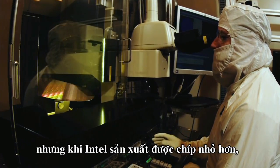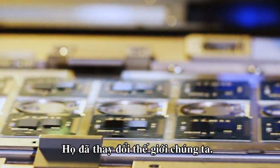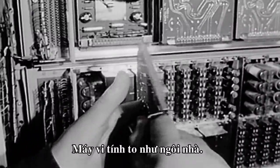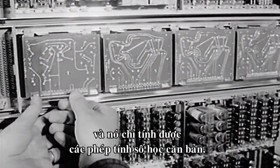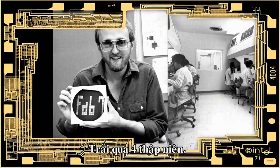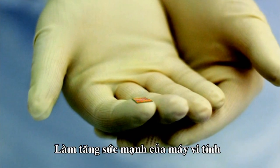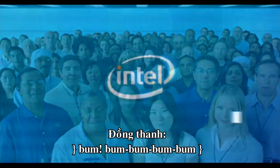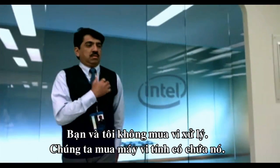Even though most of us don't understand the details, as Intel has made its chips ever smaller, they've changed our world. In the early 1950s, before microchips, computers were the size of a house, powered by circuit boards as big as your hand, and could only perform basic arithmetic. Then came Intel. Over the last four decades, they've built chips that are ever smaller and ever more powerful, increasing the strength of our computers by a factor of one million.